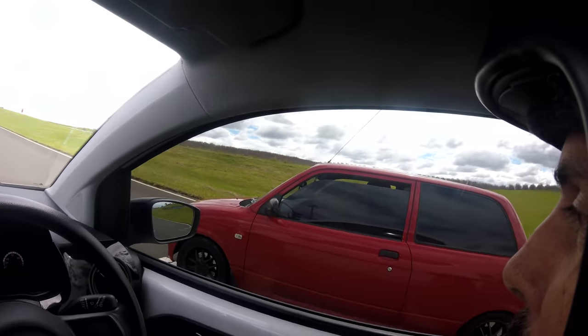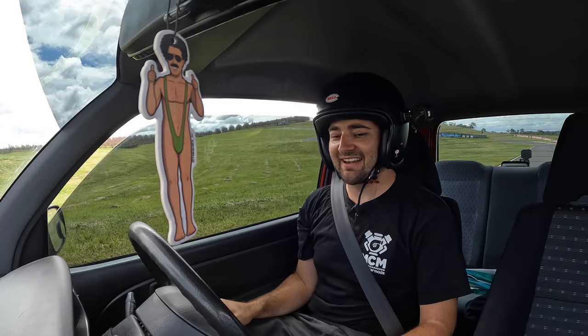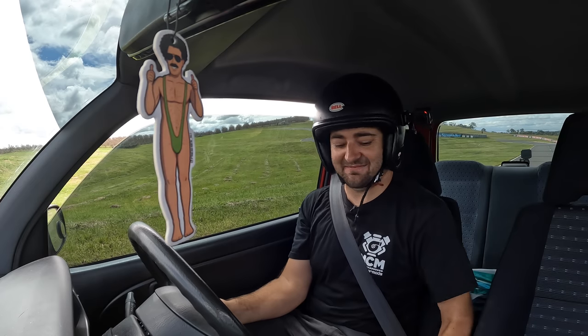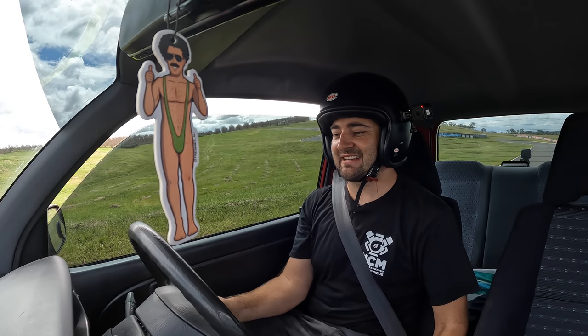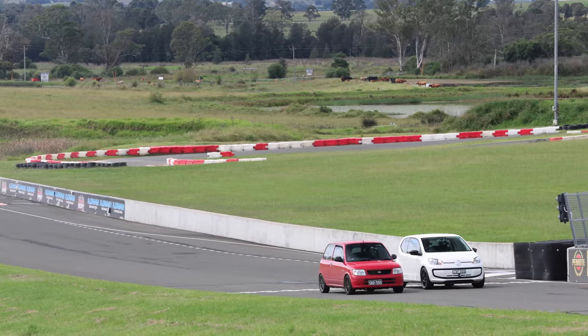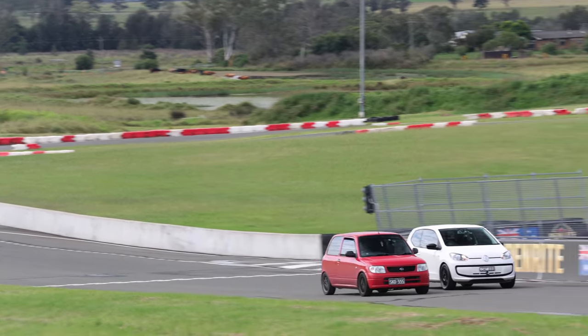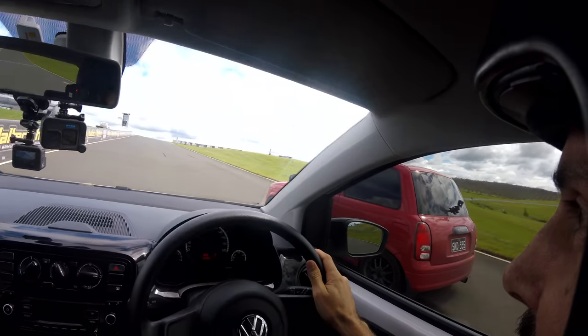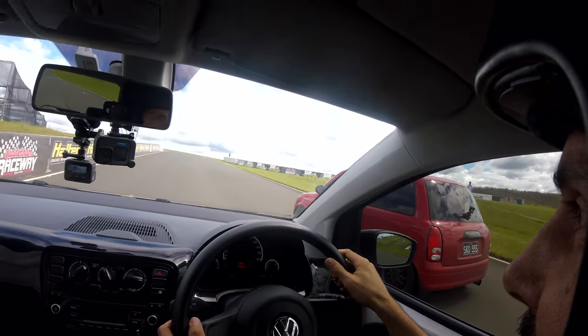I want you to win, but I'm not going to let you win. Here we go — it's a drag race up the straight. I've got a taco. He's fast. He's actually got some go.